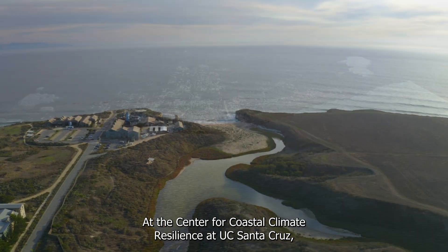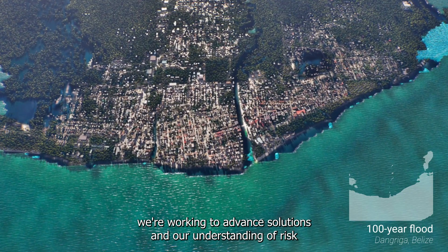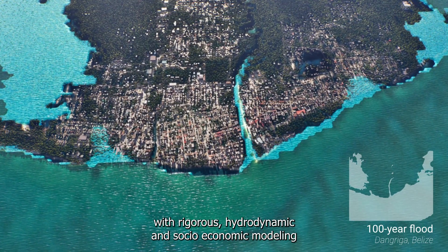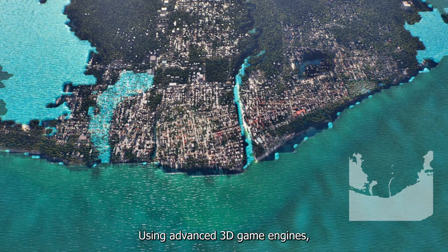At the Center for Coastal Climate Resilience at UC Santa Cruz, we're working to advance solutions and our understanding of risk with rigorous hydrodynamic and socioeconomic modeling that accounts for bathymetry, sea level, storm surge, and waves.